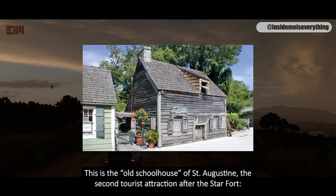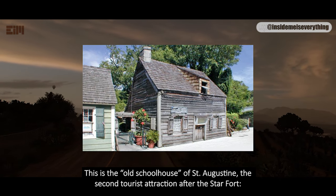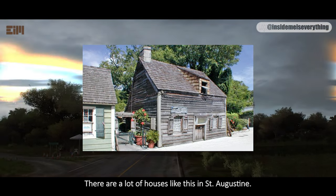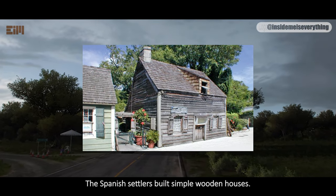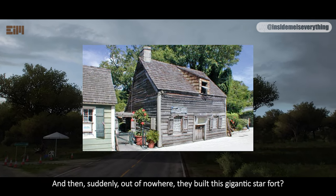This is the old schoolhouse of St. Augustine, the second tourist attraction after the star fort. There are a lot of houses like this in St. Augustine — the Spanish settlers built simple wooden houses. And then, suddenly, out of nowhere, they built this gigantic star fort?